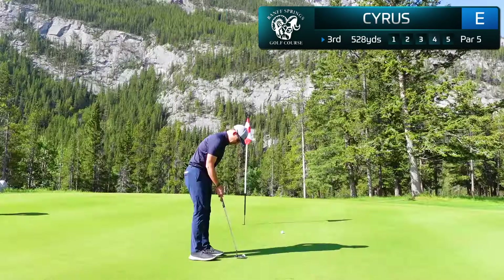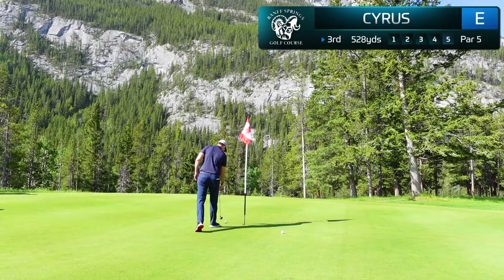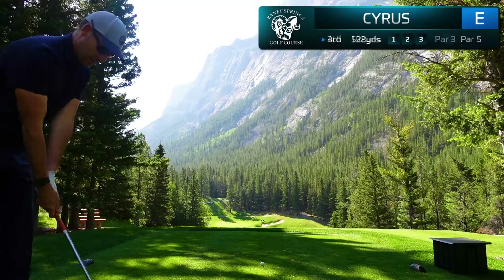Hit a pretty good pitch and we've got about 10 feet up the hill for my birdie attempt. Hit a good putt but I just didn't read this enough and unfortunately that falls on the low side, but it is a tap-in par — and off to the Devil's Cauldron.